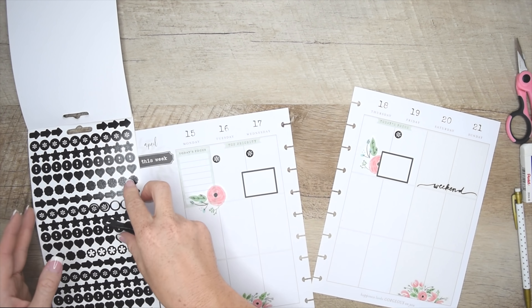I love using this stencil. I use it either to make lines or to just space out my lines. It helps me visually see where the lines need to go. Here is where I'm going to put my to-do list and then check it off when I'm done.